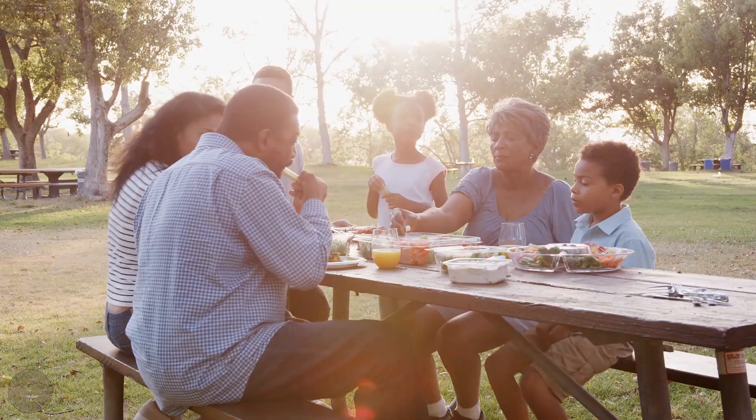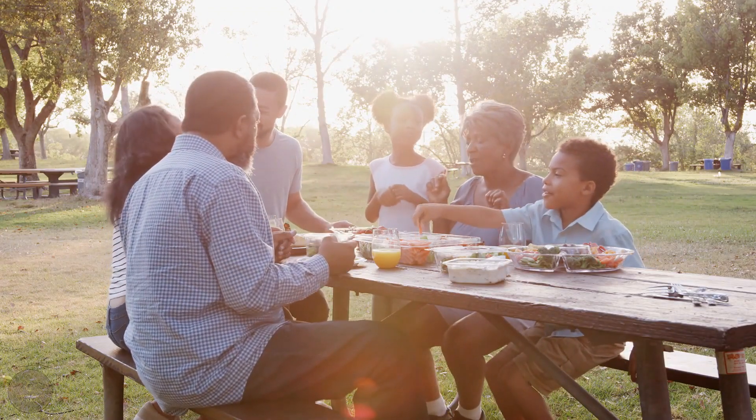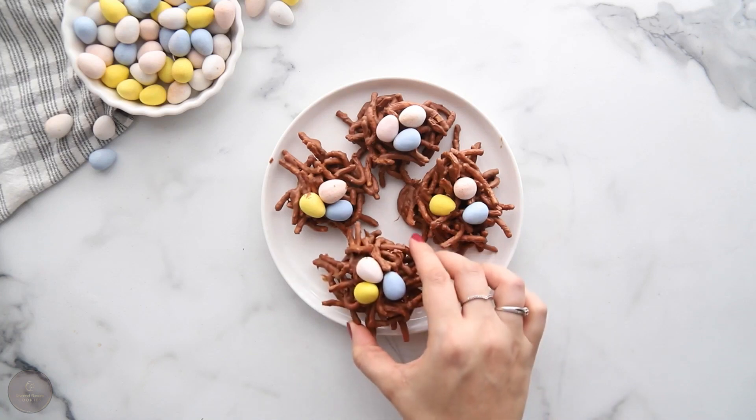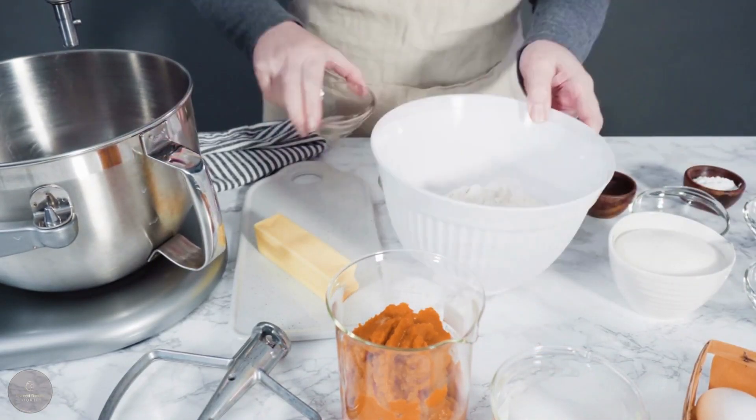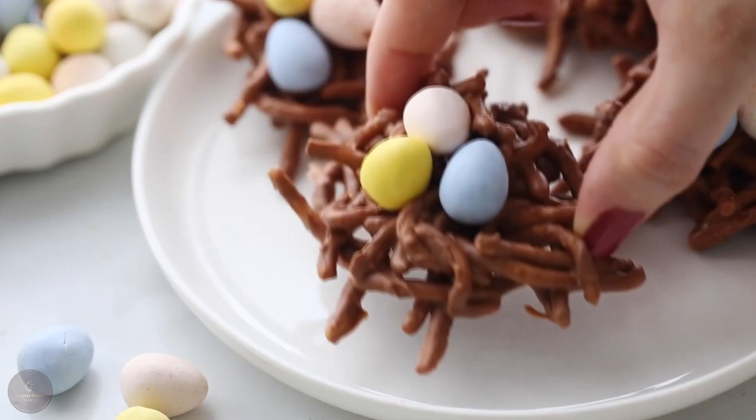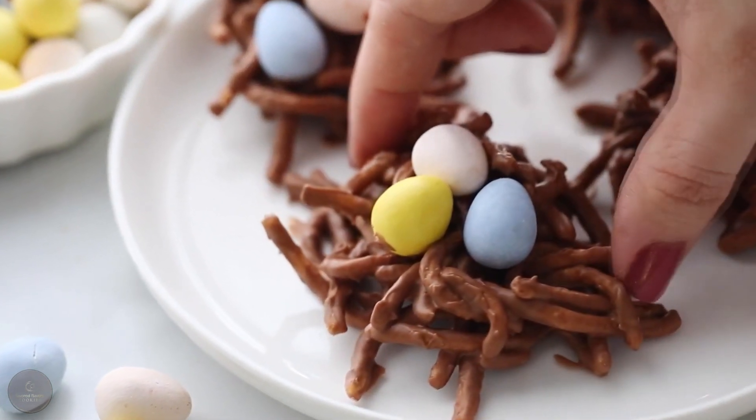Bird nest cookies. Looking for a fun and creative way to celebrate spring? Look no further than these adorable bird nest cookies. With just a few simple ingredients and a bit of imagination, you can whip up a batch of these tasty treats in no time.